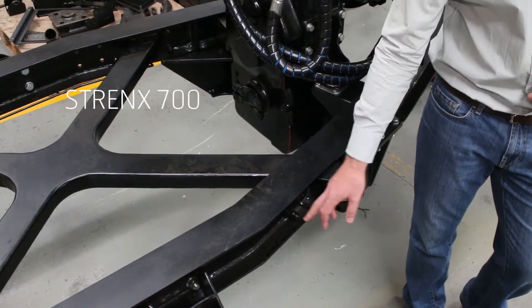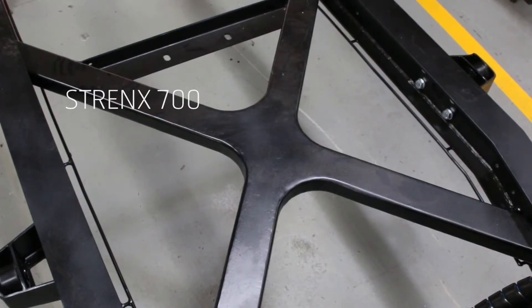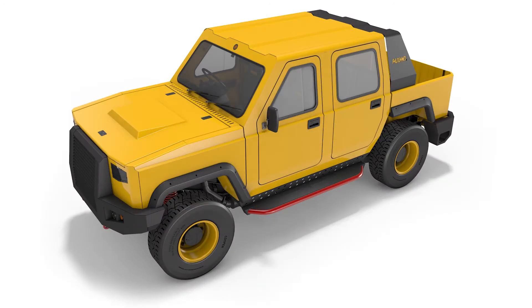For the chassis, Strenx 700 was selected, which enabled improved payloads of up to 2.5 tons without compromising the vehicle's fatigue life. In total, roughly 90% high-strength steel is used in the design of the Maverick range of vehicles.